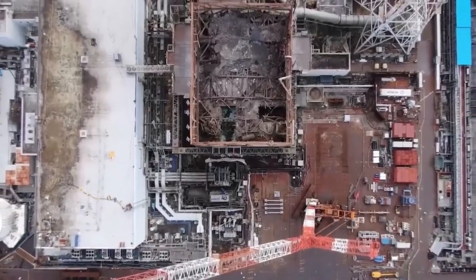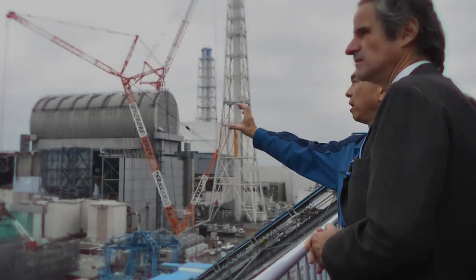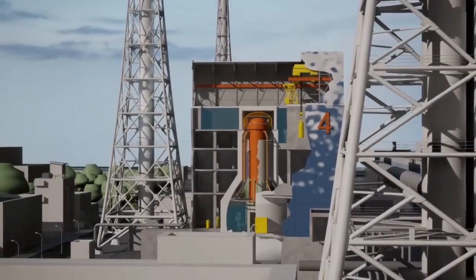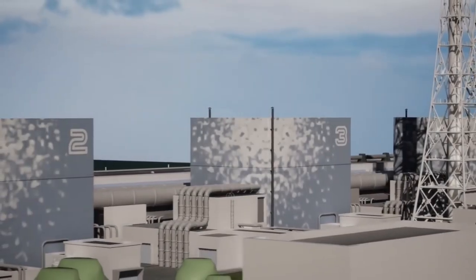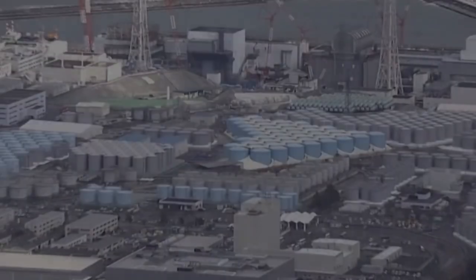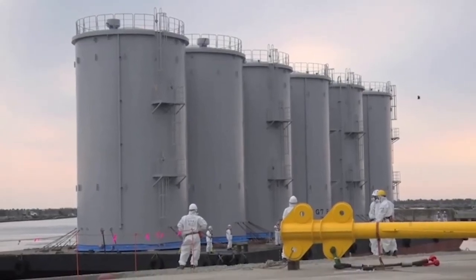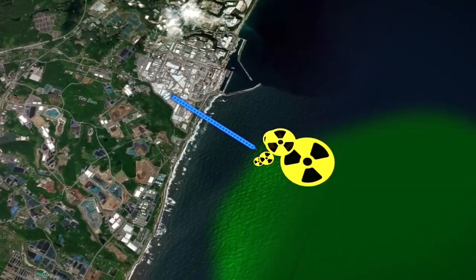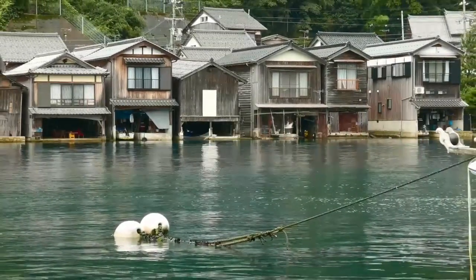Today, 12 years after the accident, work is ongoing to clean up and limit radioactive contamination at Fukushima Daiichi. The decommissioning of the plant could cost tens of billions of dollars and take another 30 to 40 years. As of 2021, spent fuel from reactors 3 and 4 has been removed, with operations to remove fuel from reactors 2 and 1 starting in fall 2023 and 2027 respectively. Reactors 5 and 6 suffered no major damage and were shut down in 2011. However, the nuclear plant now has too much wastewater and no space to store it. In April 2021, the Japanese government approved TEPCO's plan to dump the treated water into the Pacific Ocean, worrying experts who fear it could harm marine life and the local fishing industry.